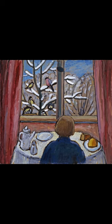Do you know what this painting is called and who painted it? The painting is called Breakfast of the Birds, and is a 1934 oil board painting by the German expressionist painter Gabriele Münter. It is in the collection of the National Museum of Women in the Arts.